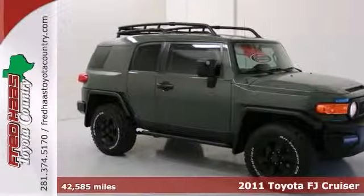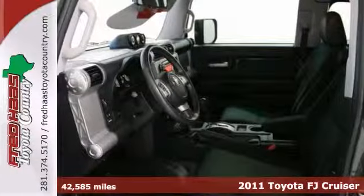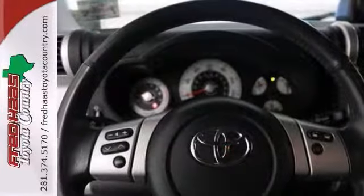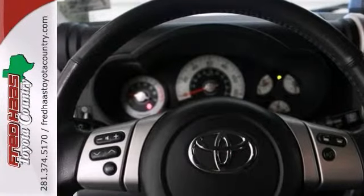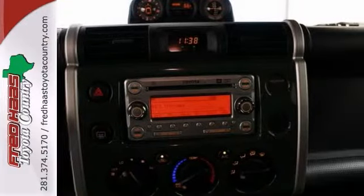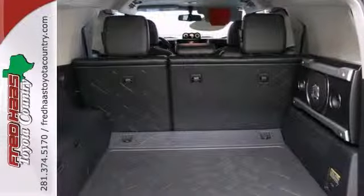Here's a 2011 Toyota FJ Cruiser Trail Teams Edition. Check out this bad boy. It's super clean and it's Toyota certified, a local one-owner trade with a factory warranty and our limited engine warranty. You'll not find a nicer FJ anywhere. This charming cream puff is not going to disappoint.